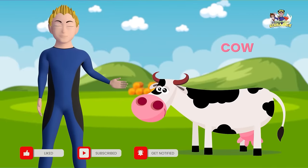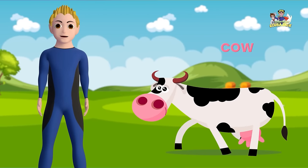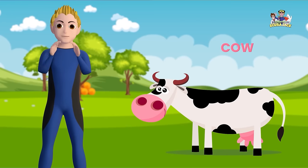Here is a cow. Cow! Can you say Cow? Cow! Awesome! What does the cow say? That's correct! Moo!